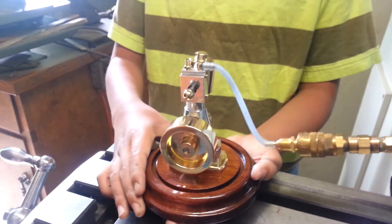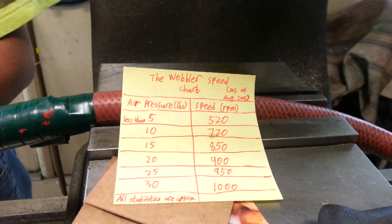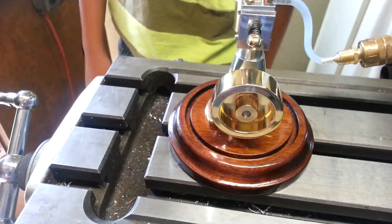Wow, that's screaming. Here's the whole chart — we actually need a chart up for it. At 30 pounds it'll run 1,000 RPM. That's pretty good. Good job.